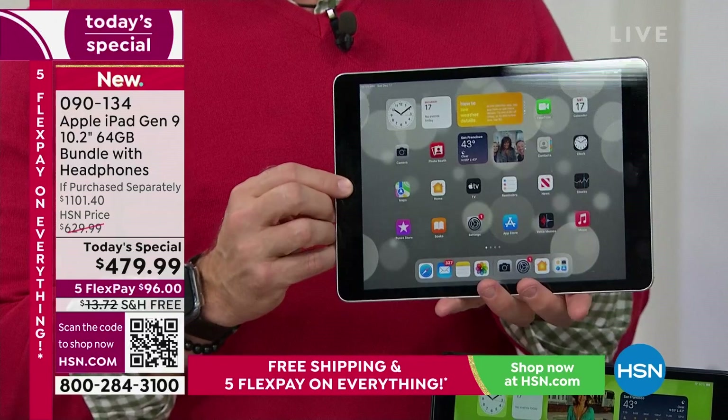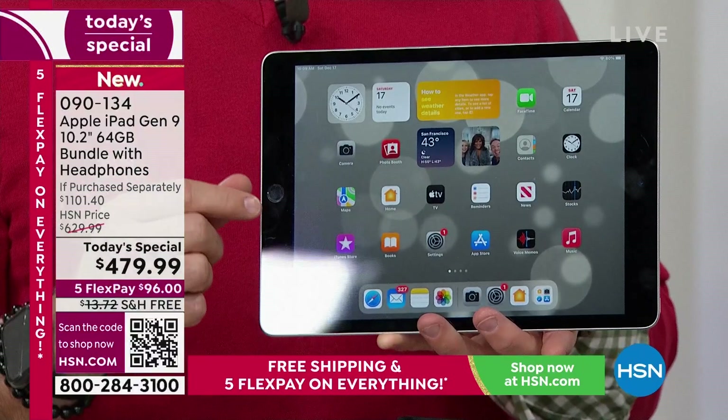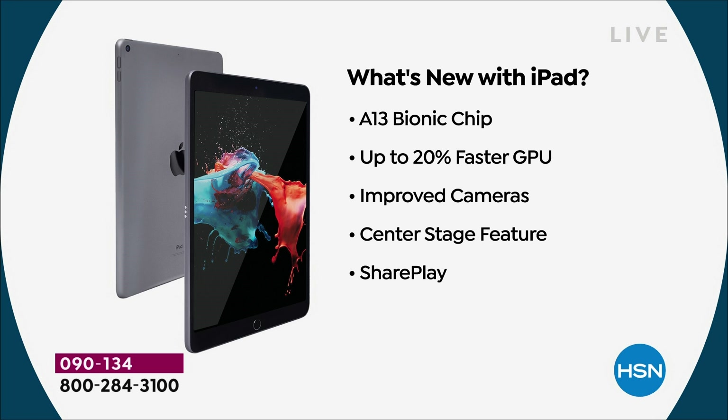So he did get an iPad, but we've all used it. With this ninth generation, it has that new center stage technology, but it also has a new chip — an A13 Bionic chip. So it's going to be 20% faster than the eighth generation. That's even a reason to upgrade. The improved cameras is why I upgraded — I love that center stage.